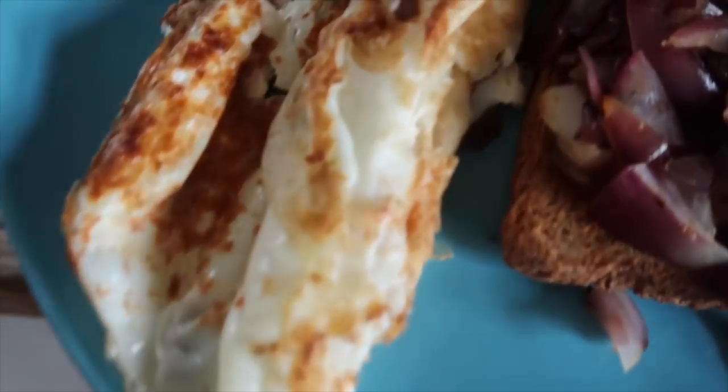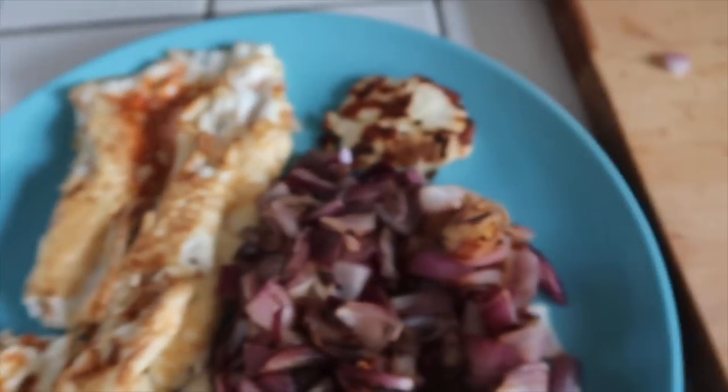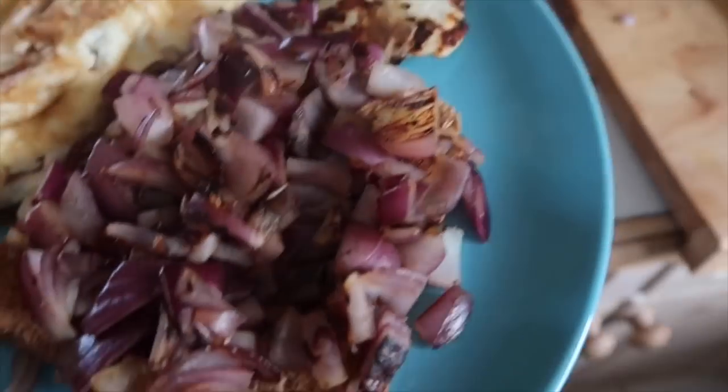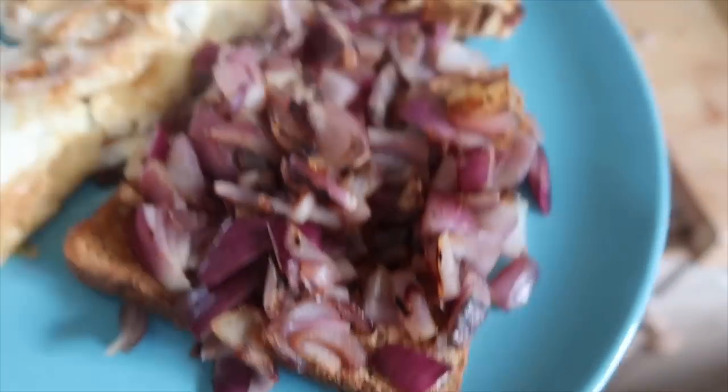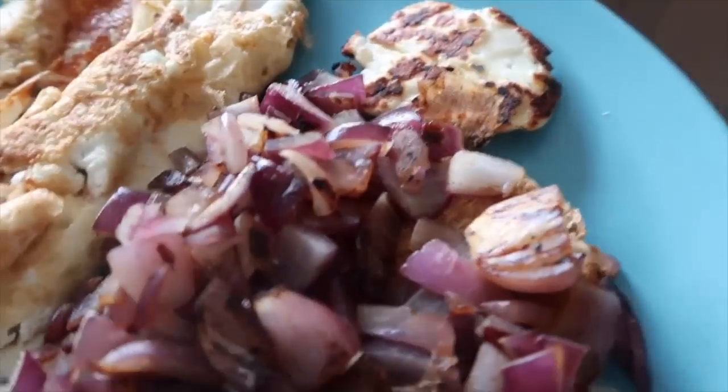Shocking — the Frylight omelette failed me again. Today again it's omelette with onions, halloumi, and toast. Making a coffee now.